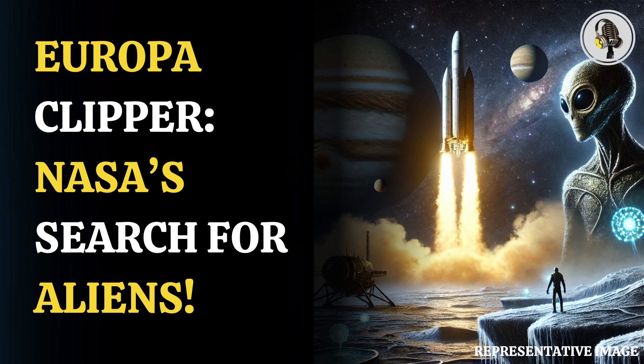The $5 billion probe is the largest ever designed by NASA for interplanetary exploration. It measures 30 meters wide when its immense solar panels, designed to capture the weak light that reaches Jupiter, are fully extended.